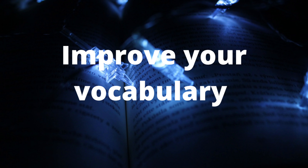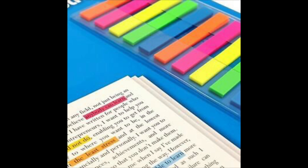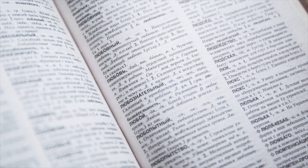The first tip for developing linguistic intelligence is to improve your vocabulary. The best way to improve your vocabulary is to develop a reading habit. When you read, you come across new words and it's important to highlight them and write them down in a notebook, and use a dictionary to find their meanings. Put these words into context to memorize them quickly and easily.